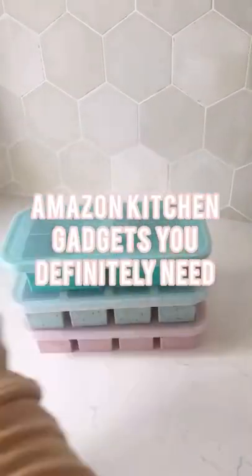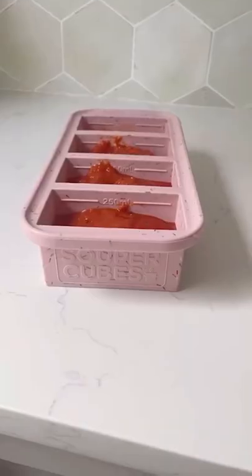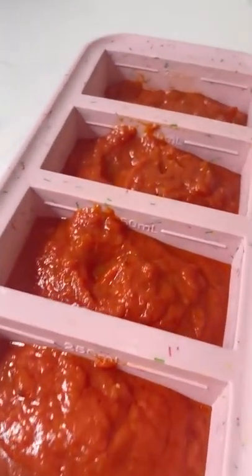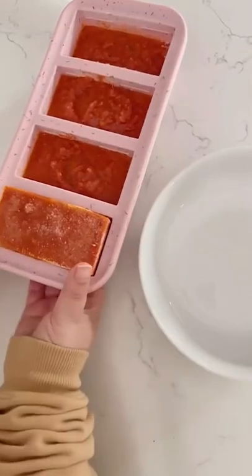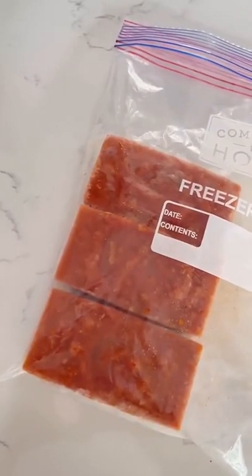Amazon kitchen gadgets you definitely need. These are called super cubes and they're going to completely change the way you meal prep and store food. After you're done eating or cooking in bulk, you fill up the silicone cubes, add the lid, and pop it in the freezer. When you're ready to eat, everything is frozen into the perfect portion, and because of the silicone, they pop out so easily. After they're frozen, you can put the cubes into freezer bags and keep reusing the same tray.